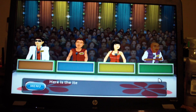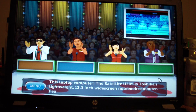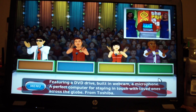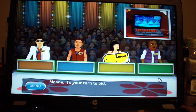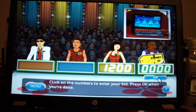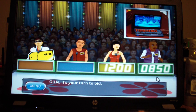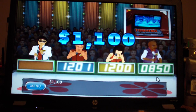Welcome to Contestant's Row. Here is the item up for bids. This laptop computer. The Satellite U305 is Toshiba's lightweight 13.3-inch widescreen notebook computer featuring a DVD drive, built-in webcam, a microphone, a perfect computer for staying in touch with loved ones across the globe from Toshiba. Let's start the bidding. What is your bid? $1,200. I'm going to go with $850. I'm going to go with $8.88 on this.